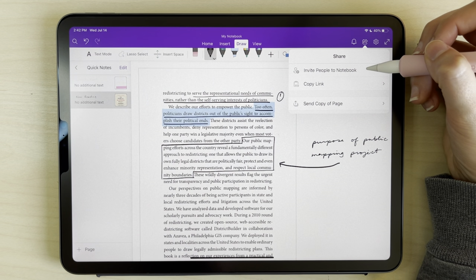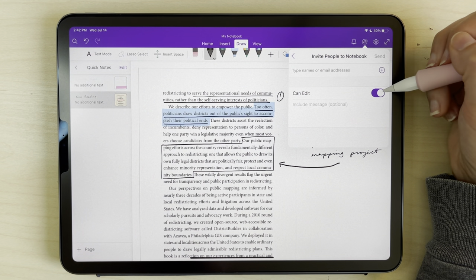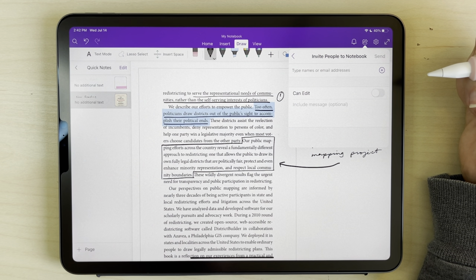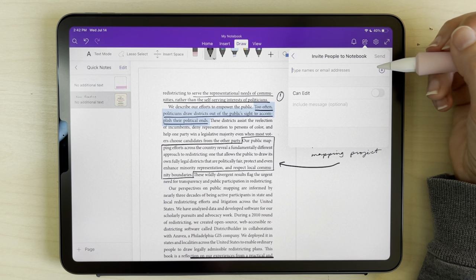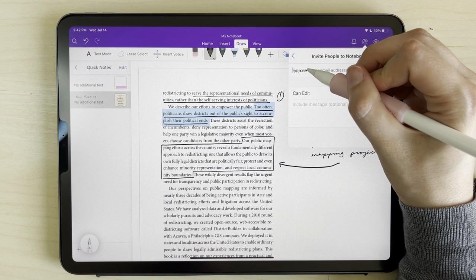I forgot to mention this earlier, but it's also super easy to share your notes. You can send individual pages of your notes or entire notebooks, and anyone you send your notes to can access them easily, because OneNote is free.